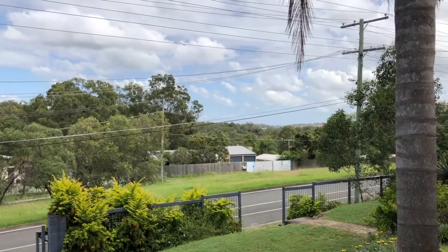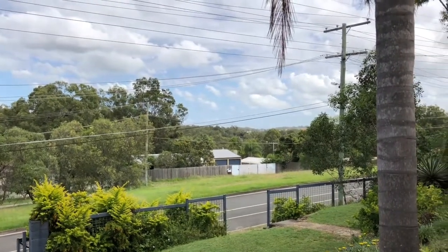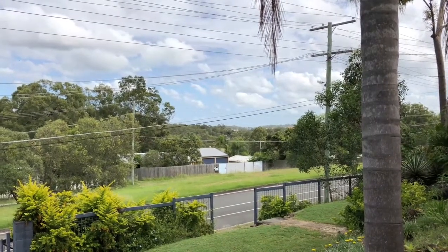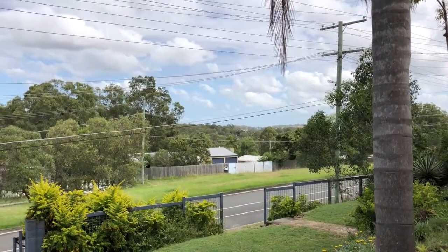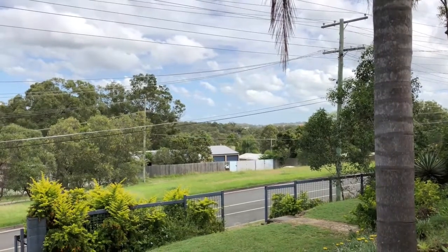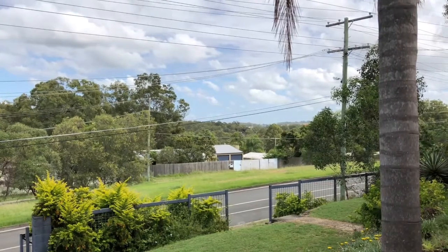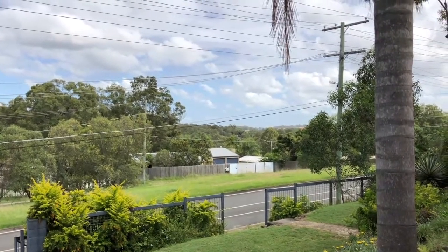There you have it — number 7 Harburg Drive, Beenleigh, for rent with LJ Hooker Beenleigh. If you'd like to inspect, please click the inspect now button on the website where you're viewing the property, or alternatively call the office on 3807 7900.